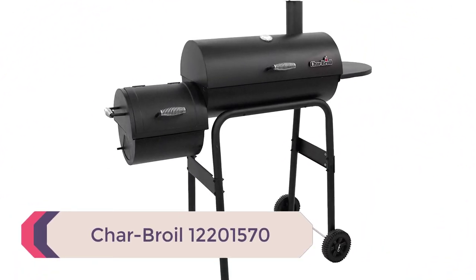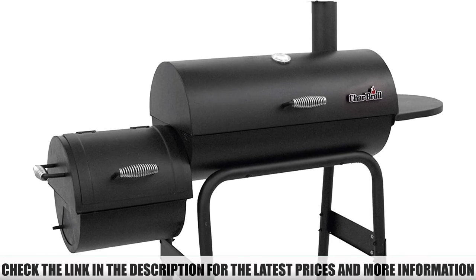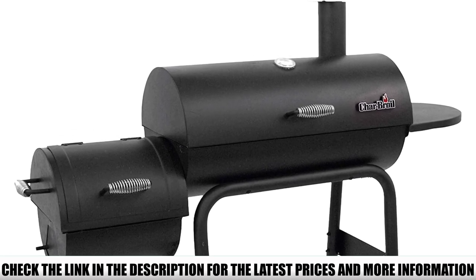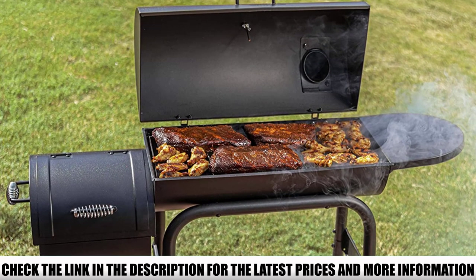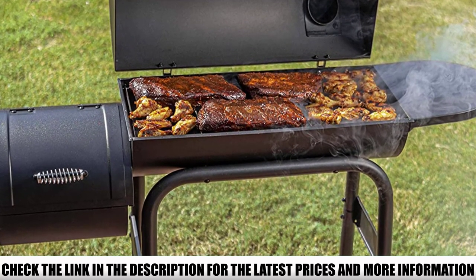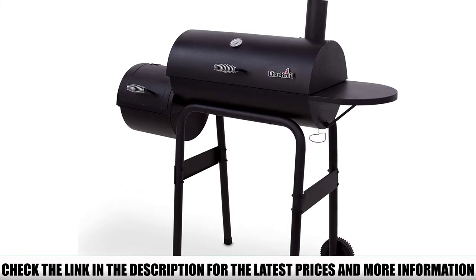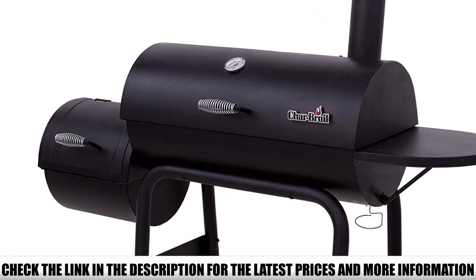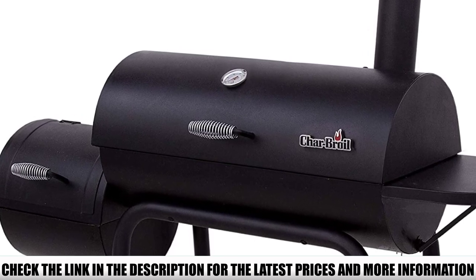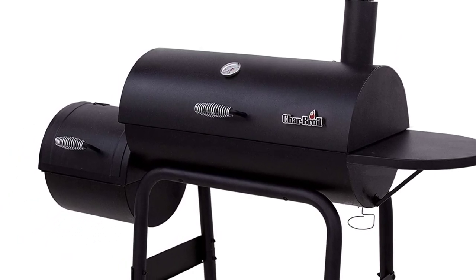Number 1: Charbroil 12201570. The Charbroil offset smoker lets you grill and barbecue meat at moderate heat, simmering it to a tender and tasty result. It is packed with multiple features that help get rid of extra heat and smoke, including smoke control features that blow away unnecessary smoke. The cooking surface is spacious and large, letting you cook a large amount of meat in one go — perfect for big parties or events. It also comes equipped with a side tray for secure storage.